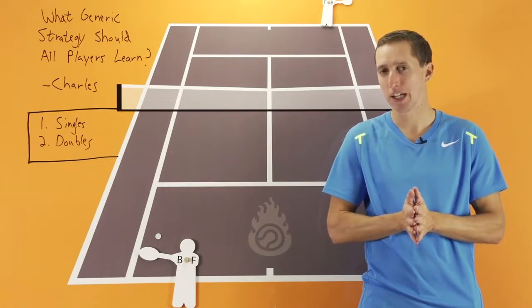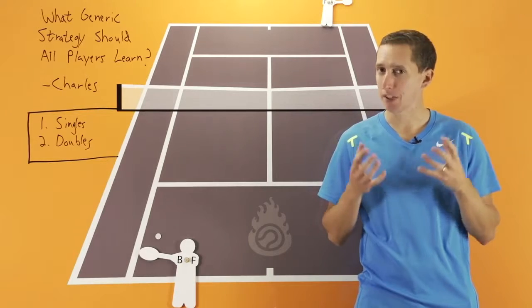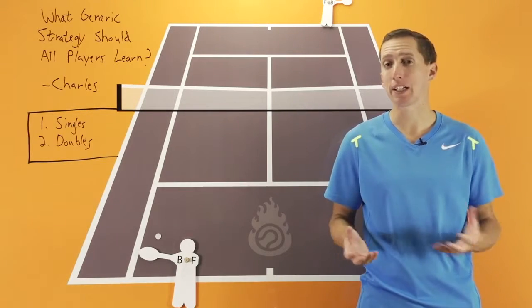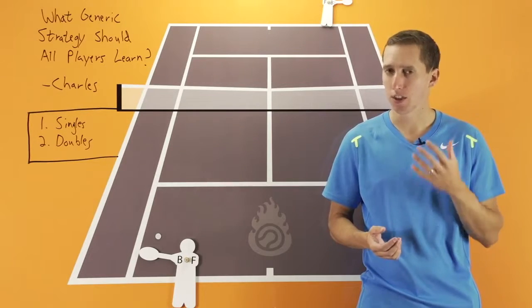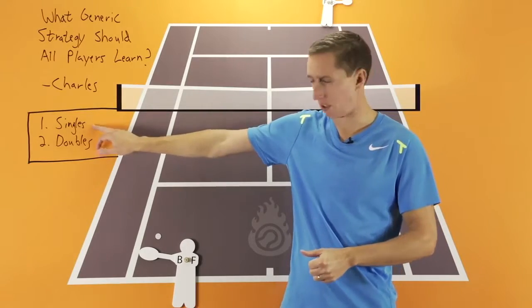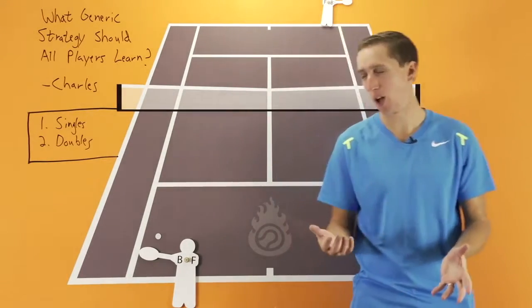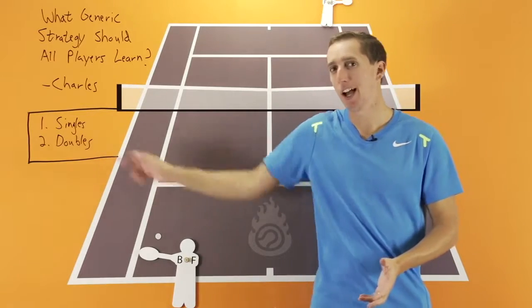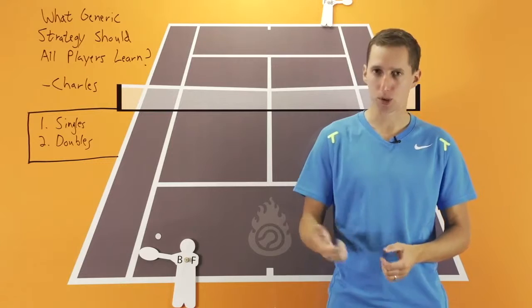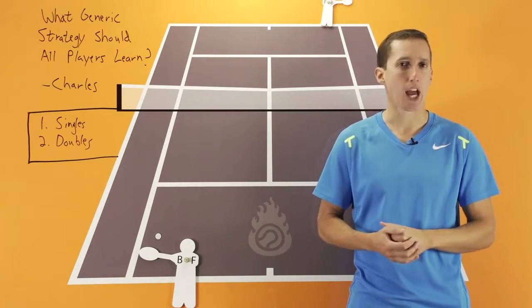It's a great question, Charles. I'm a strong believer that all players should have a strong base, a foundation of understanding and being able to execute the fundamentals, both in singles and doubles. In both singles and doubles, high serve percentage and high return percentage — first serves in play and returns in play — is absolutely crucial.